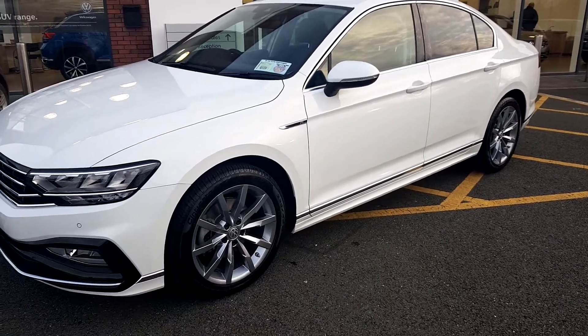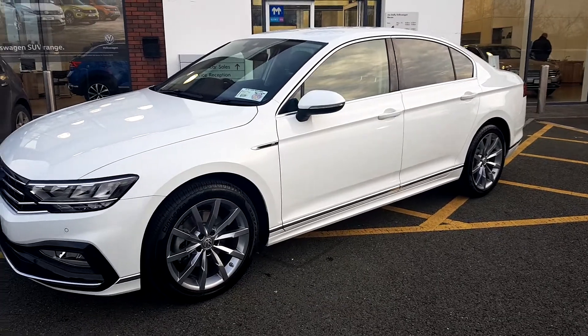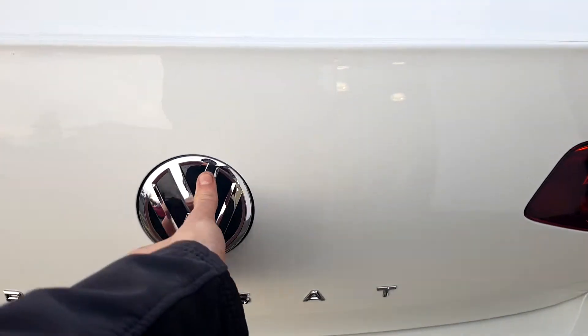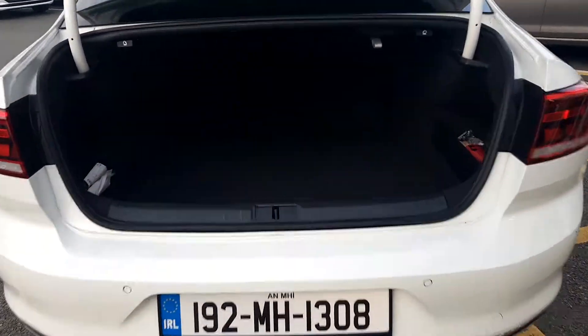This car is only 270 euro a year to tax. It also has privacy glass at the back, and as we get to the back we can see it's fitted with an electronic tailgate.